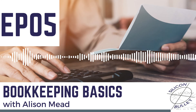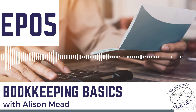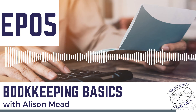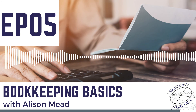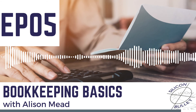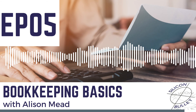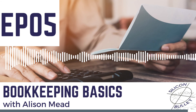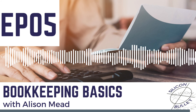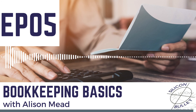Not recording your expenses effectively basically just means you will pay more tax. To find out more and to get all the episodes in this podcast, subscribe on your favorite podcast platform and look for Bookkeeping Basics. To get more Xero and Sage tips and advice, go to blog.siliconbullet.com or look for Silicon Bullet on YouTube, where you'll see me giving bookkeeping tips, usually walking my dog Daisy. I'll see you in the next one.